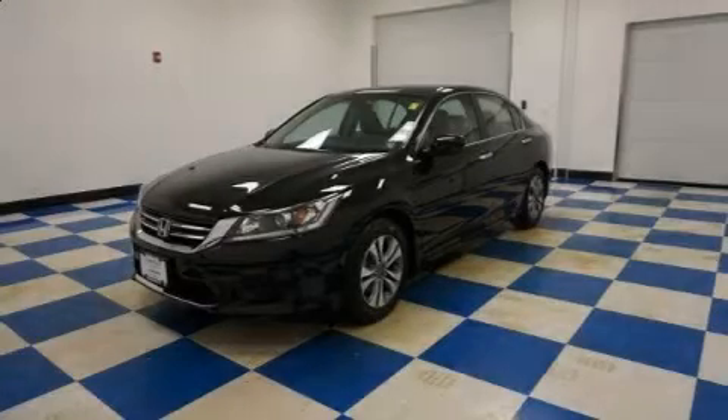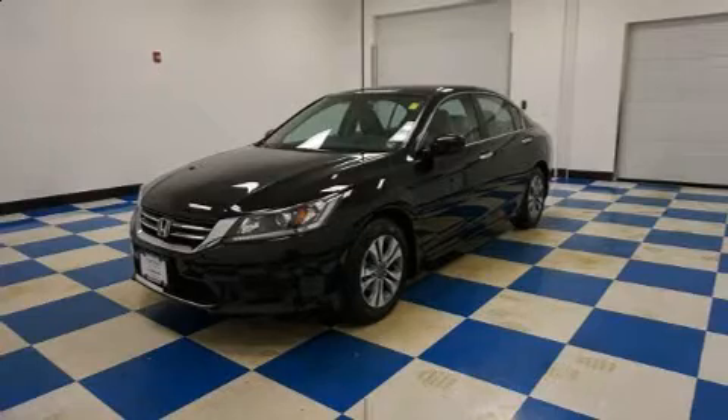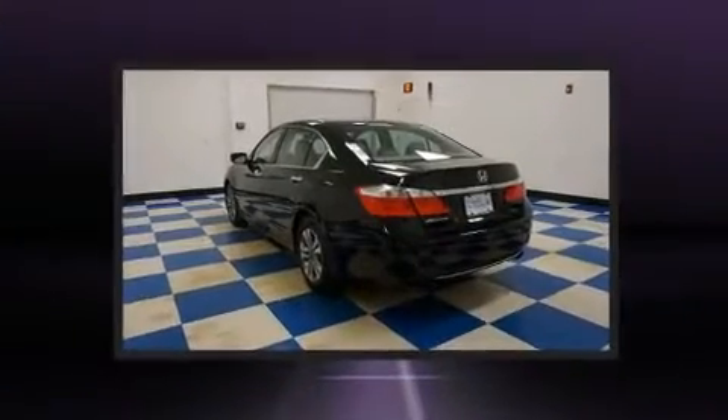The 2014 Honda Accord. With less than 20,000 miles on the odometer, this four-door sedan prioritizes comfort, safety, and convenience.